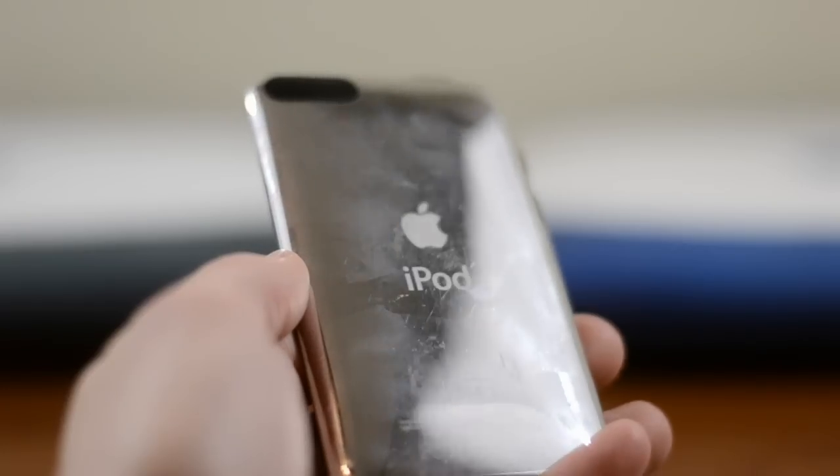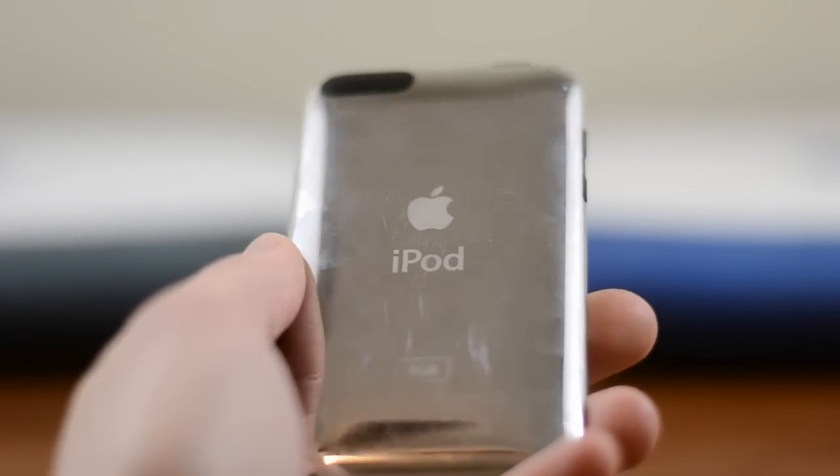One thing I didn't like on the iPod Touch 2nd Generation — and don't even like on iPods today — is the backing. It's a very polished mirror finish and it is so easy to get scratched. It looks fantastic when you pull it out of the box, but use it for about 3 seconds and it's just going to look awful.